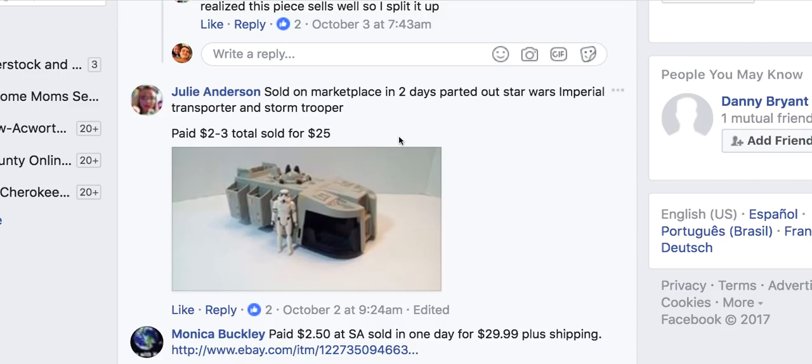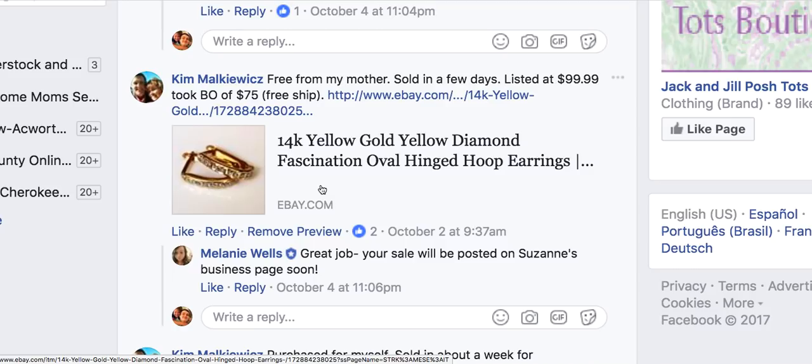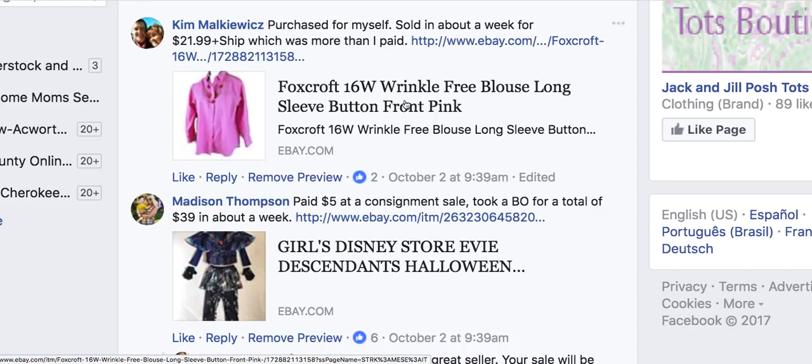Kim received 14-carat yellow gold and diamond hinged hoop earrings free from her mother, listed at $99.99, took a best offer of $75 with free shipping, and sold in a few days. Jewelry is a great seller and easy to ship, but always put insurance on it. The smaller the item, the easier it gets stolen — even at the post office. Don't ship jewelry in something tiny; use a slightly bigger box so it has less chance of getting lost or taken.